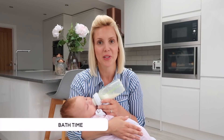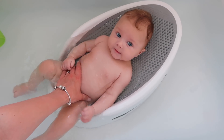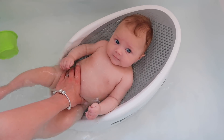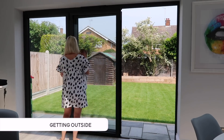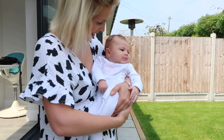Bath time is another great way to stimulate your baby, and something you can do from a young age. Olivia loves the bath — as soon as I put her in the warm water she just goes crazy and her little arms and legs start splashing. Sometimes stimulating them can be as easy as just getting outside in the fresh air, opening the back doors, standing outside, and having a change of scenery.